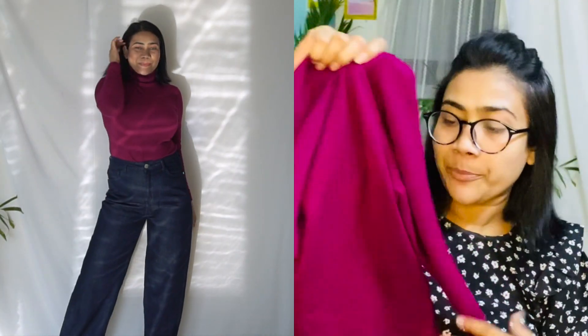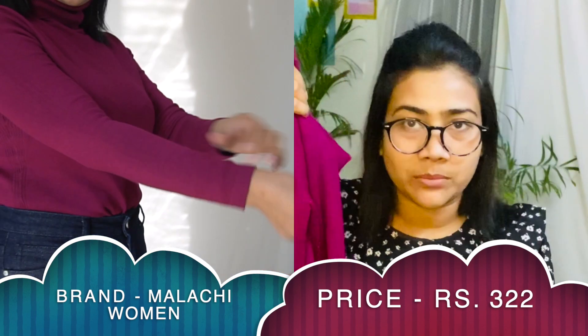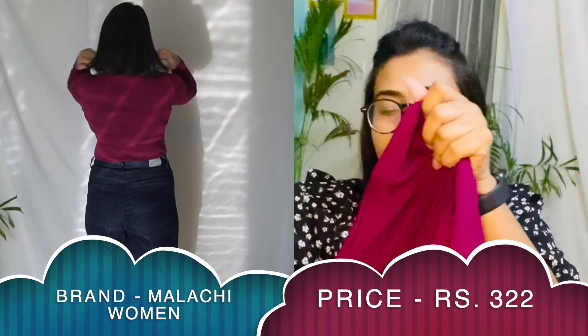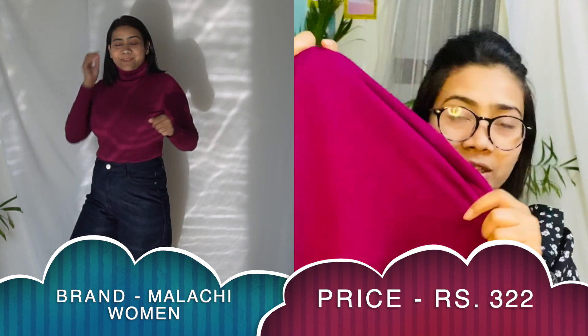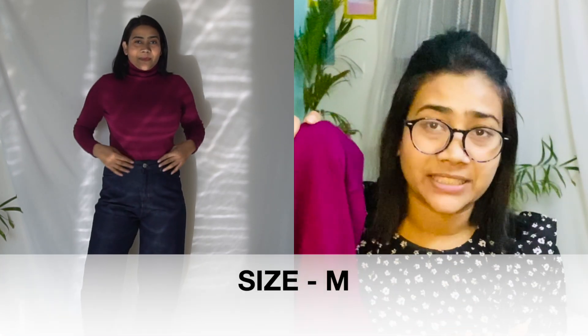Now coming to the next turtle neck, which is my absolute favourite — also from Amazon. I love the colour: it's not pink, not purple, it's a very subtle, pretty colour that gives a nice glow on the face. It has full sleeves and the fabric is great — it keeps you warm. I love that it comes with a roll-up neckline like a turtle neck, and the roll is straight so you can double layer it. The price was around 350 rupees — super affordable.